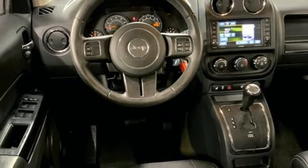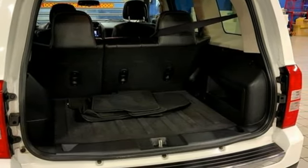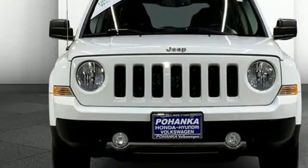Motor Trend explains that off-road is where the Patriot separates itself from the rest of the compact crossover set. Its capability was a pleasant surprise. The Jeep life fits your life.